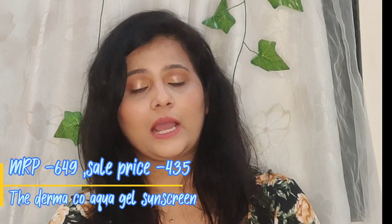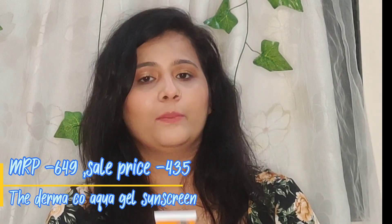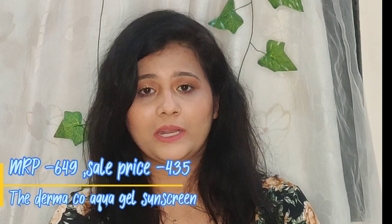Next I have a sunscreen from The Derma Co — it's the 1% Hyaluronic Sunscreen Aqua Gel. This is a repurchase as well, and it's the best sunscreen because it's hydrating, leaves no white cast, and blends very quickly. I've tried so many sunscreens but I always come back to this one. I also have the Pure Moringa Oil from Deve Herbs — I'm not sure of the exact pronunciation.